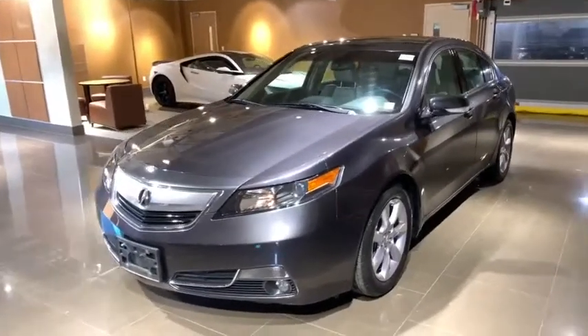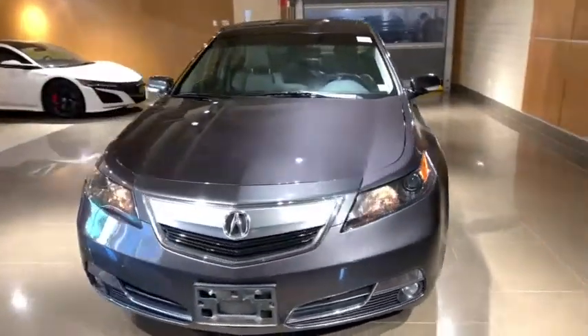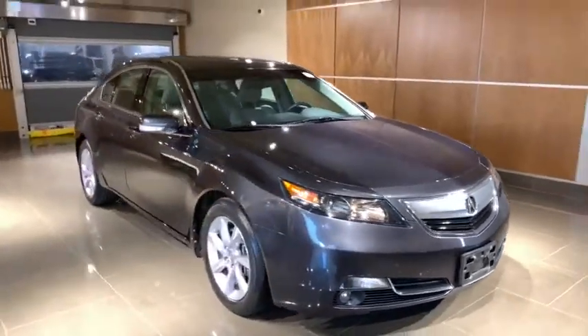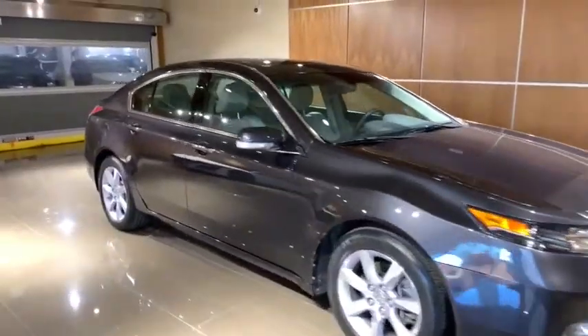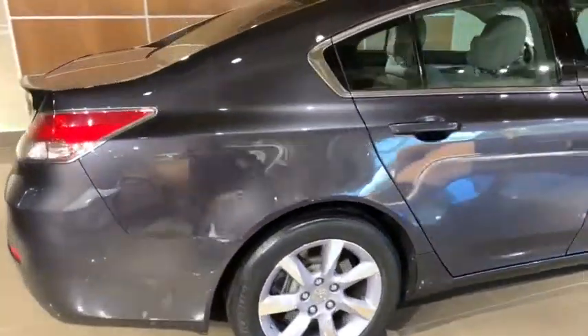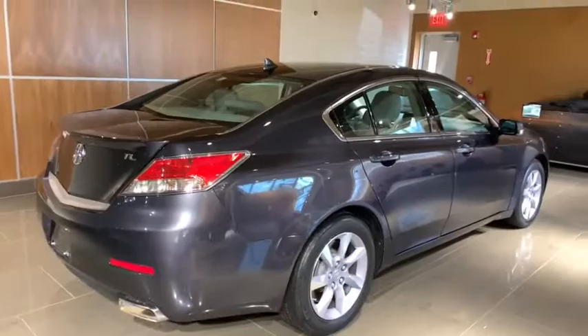The 2013 Acura TL. The Acura TL is a strong choice for people looking for a midsize luxury vehicle, offering a typically spacious Acura interior. This car is loaded with high-tech features and receives top scores in crash tests.